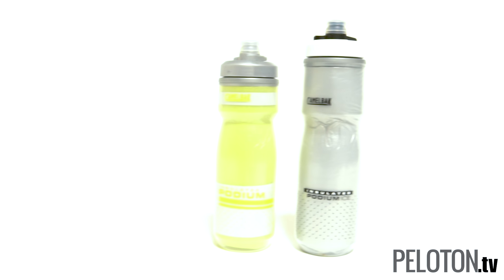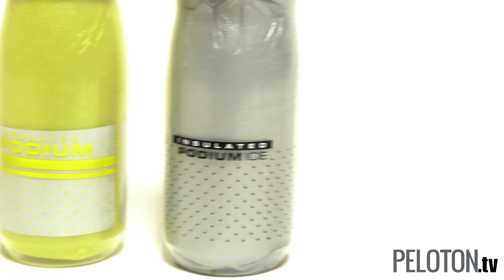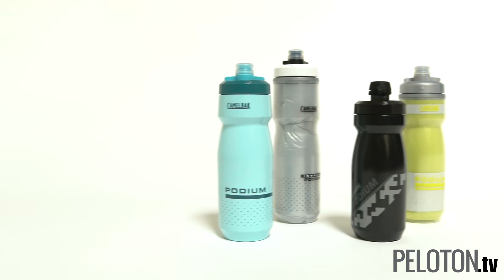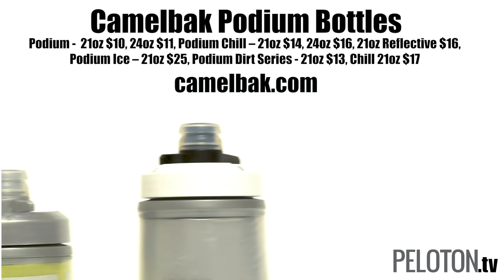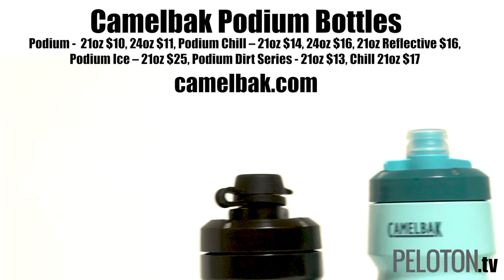From the dual-wall insulated chill bottles, including a new reflective chill bottle, to the Podium Ice with aerogel insulation that keeps water colder four times longer than a normal water bottle — if that Death Valley ride in August seems like a good idea. CamelBak's Podium bottles do more than set the standard for water bottles; they really create a whole new category.